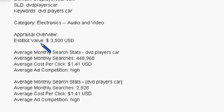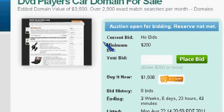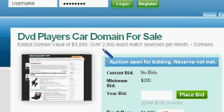The EstiBot appraised value on this one is $3,500. Basically, what we have set up now is a blog, and we're selling products as an affiliate through Amazon.